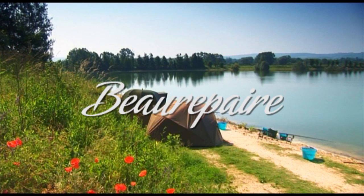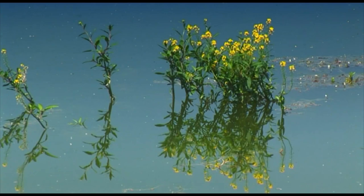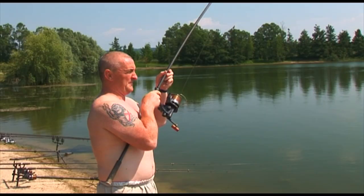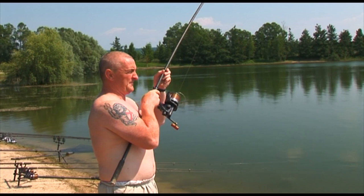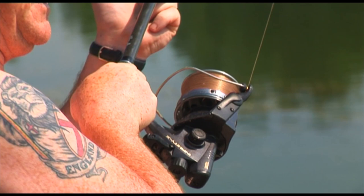Beaux Repair is a seven acre lake just two and a half hours from Calais. It has a very good head of carp with plenty of 30s and we're now seeing more and more 40s out. May 2011 saw one of the Beaux Repair 40s out at 48lb 7oz, so the day we see 50s on the bank draws ever nearer.